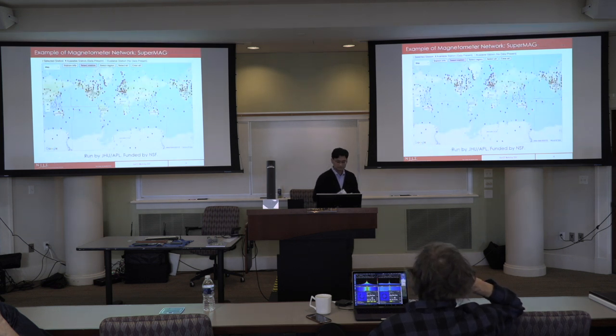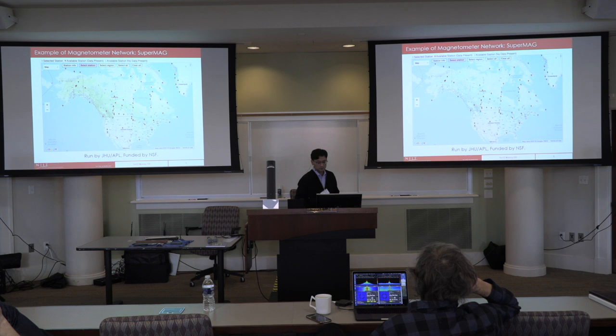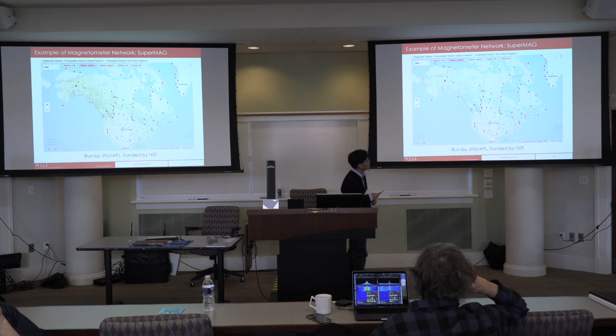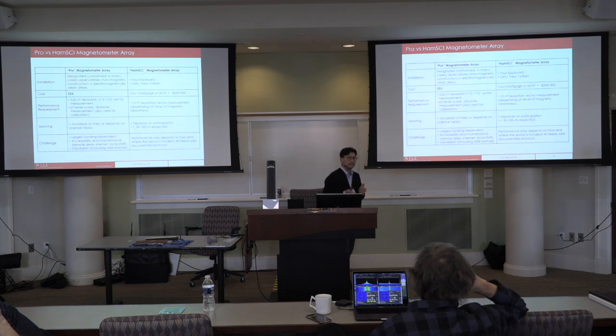This map shows the professional-level magnetometer stations across the entire world. Looking at the dots, the white dots are stations that are not operational, and only the red dots are operational. Zooming in to the US, you see a lot of empty spaces and non-operational stations — the spacing is wide. Our goal is to make a denser array to see what we can do.